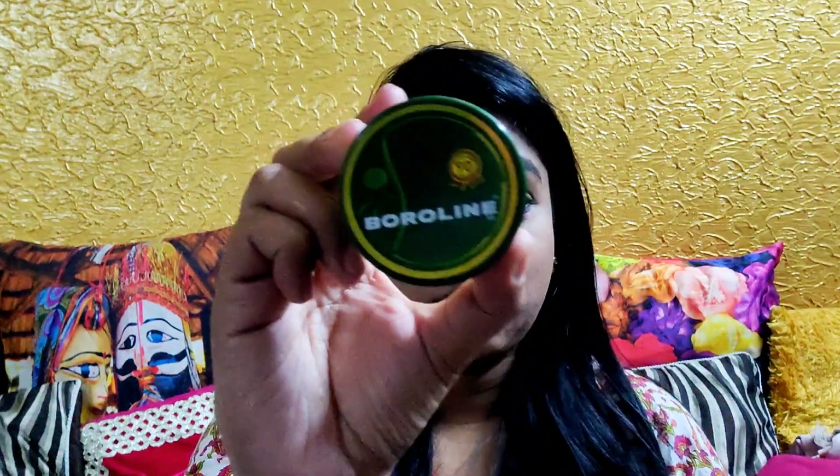But how many of you know there's a way to keep lips moisturized really, really well throughout the night? A lot of us complain that we apply a lot of lip balm and still our lips are really cracked, chapped, and dry. So all you need to do is take this magical product called Borulin — it's been there ever since I was a child and I've seen it work wonders since then. You need to apply this product — just this much — in a thick layer on your lips and go off to sleep.